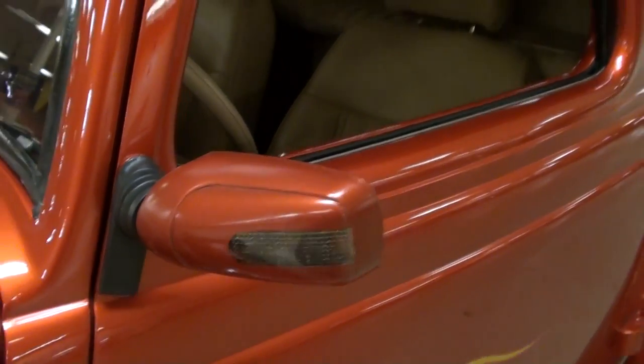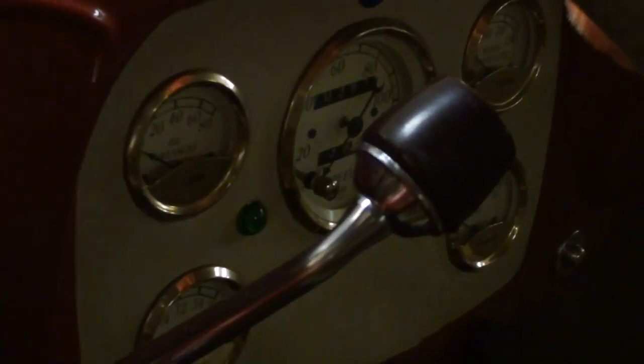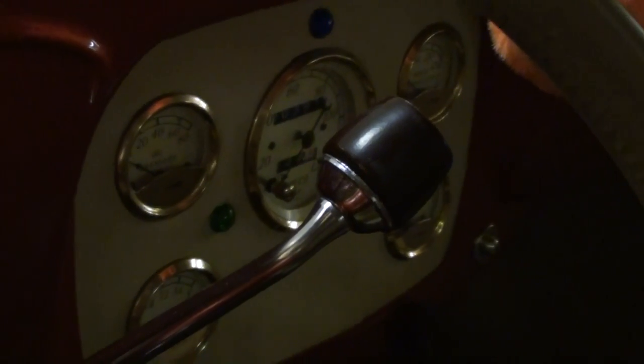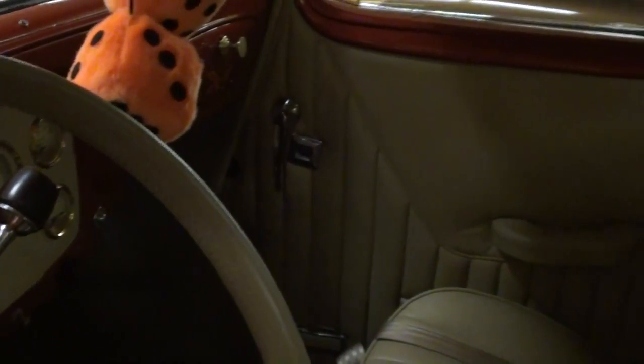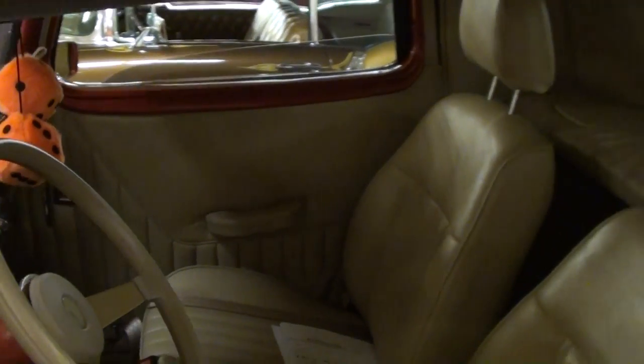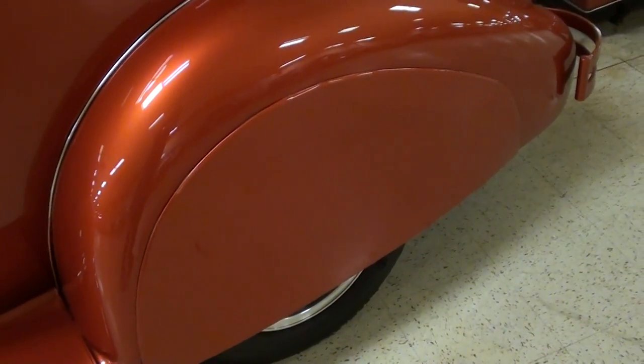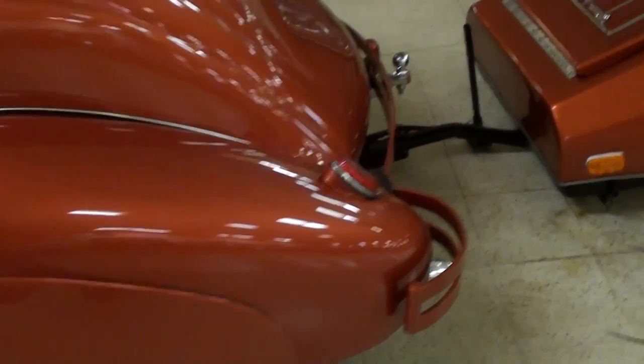It has a completely new interior — tan leather looking really sharp. It's got the three-spoke wheel and the column's been painted to match. There's a nice set of gauges in there as well, very sharp, with matching door panels. It's got power windows — just a really slick looking car.